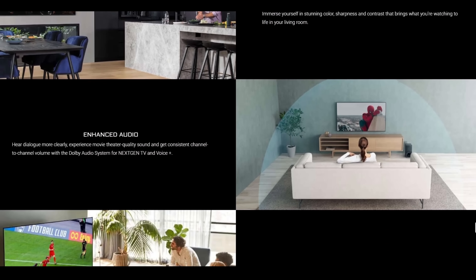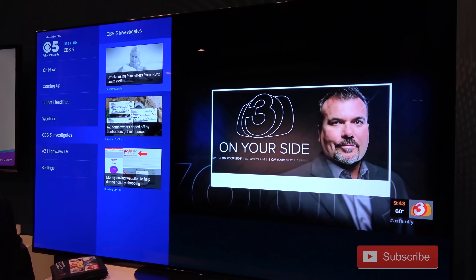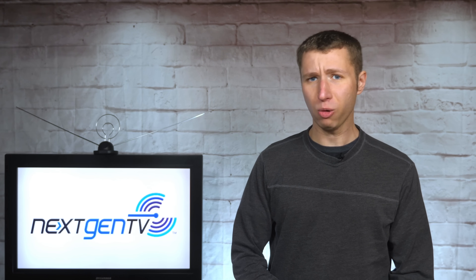Features include better reception, more channels, on-demand content, 4K picture, and mobile viewing on the go. Since many of these features are not quite here yet, what is the reason someone would want to upgrade to a next-gen TV tuner right now? Stay tuned to find out.